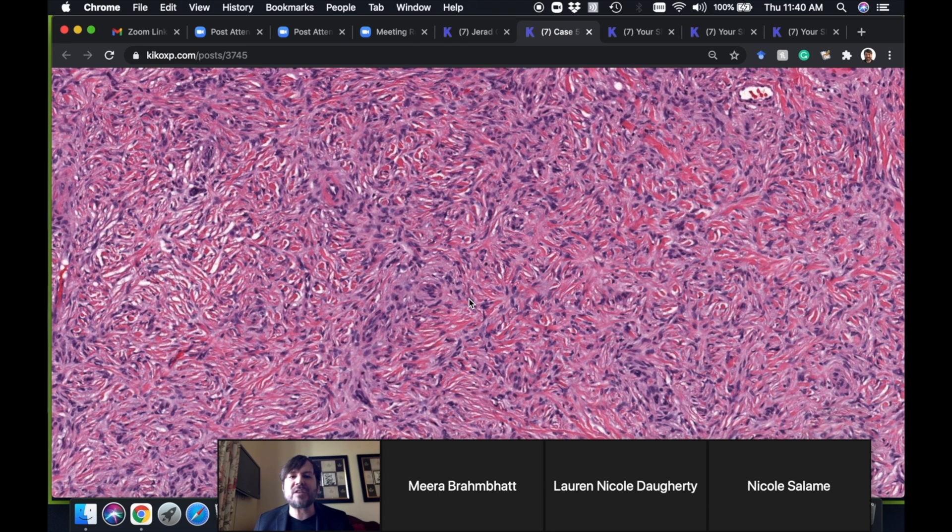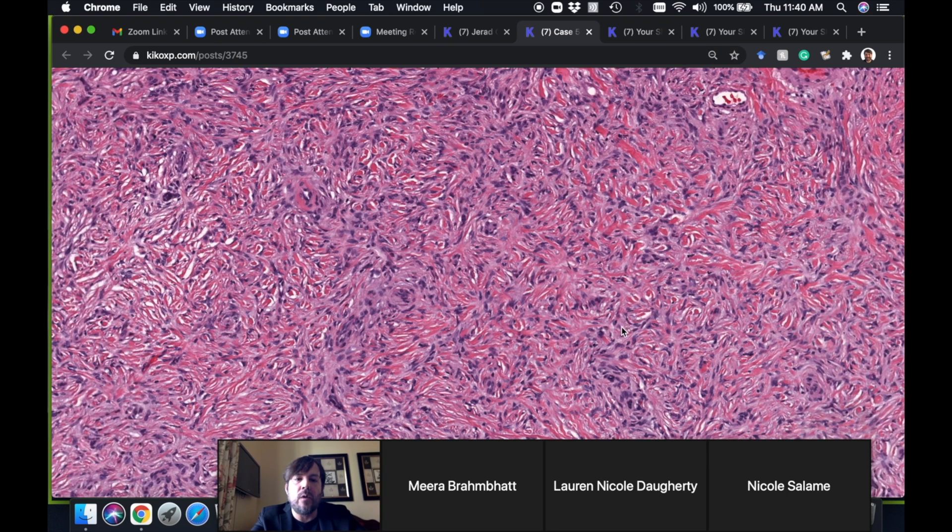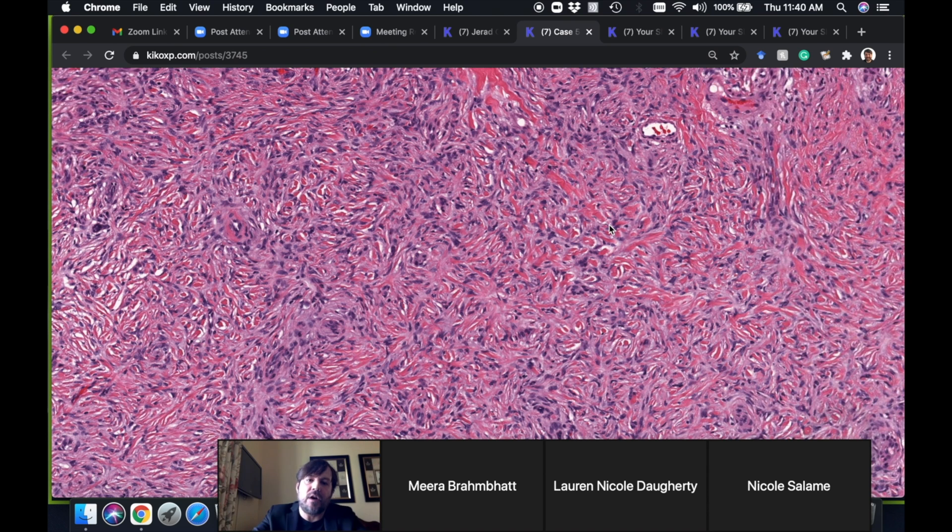When you're having trouble and can't see the fat underneath, you can add a CD34 stain. Some people like Factor 13a as a positive marker. CD34 will be negative in DF, though it's often positive at the periphery; in the middle it'll be negative. DFSP is strongly and diffusely CD34-positive in the vast majority of cases with rare exceptions. CD34 is especially helpful on bland spindly DFs with lots of storiform pattern.